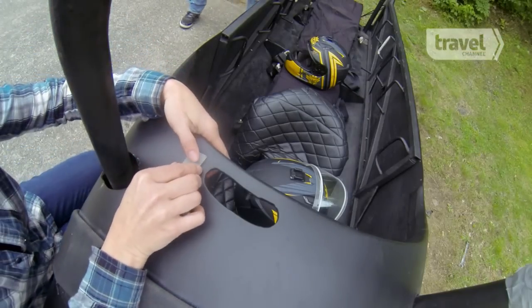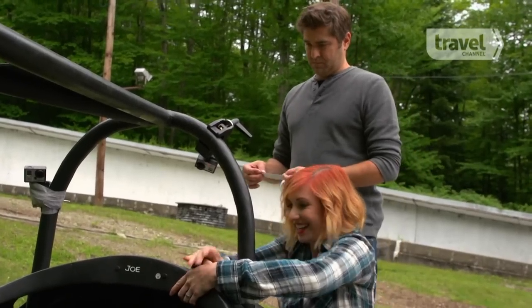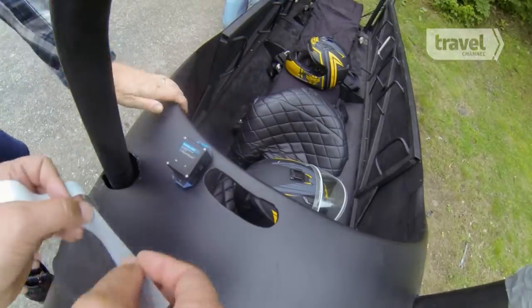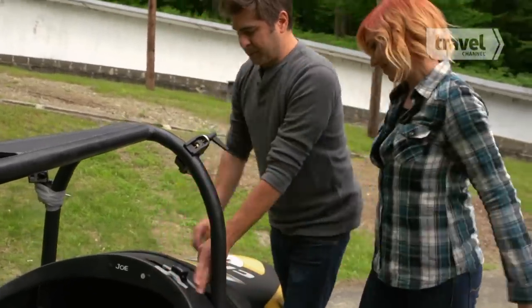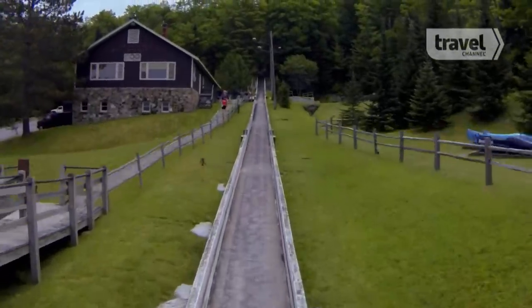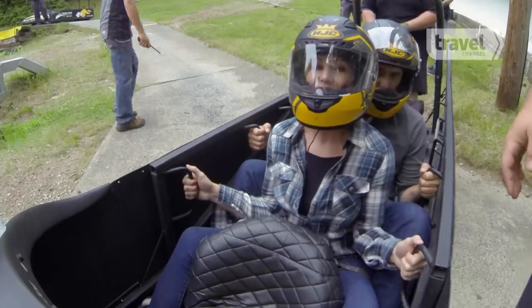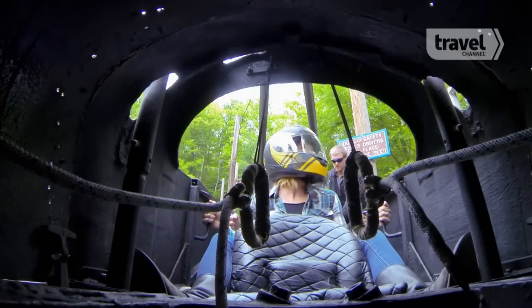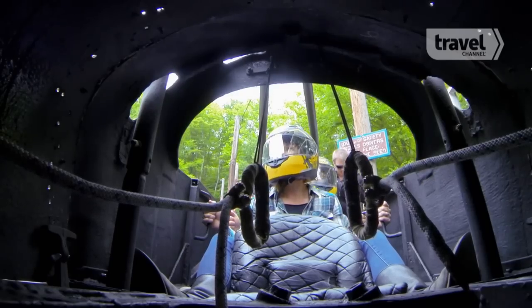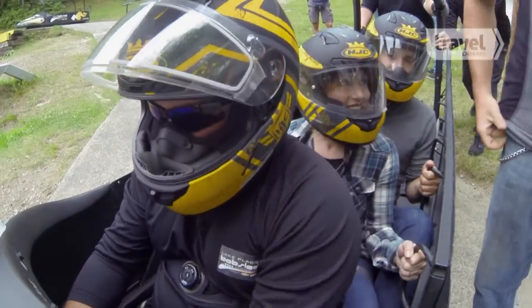We'll use accelerometers that will not only track acceleration but also the G-forces we experience as we run down the mountain. It's time to get going on that second run. Clear the track — today after the track is cleared for this side, we have Kerry and Torrey.